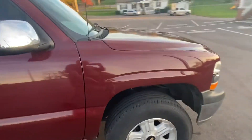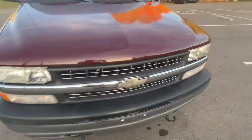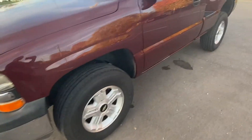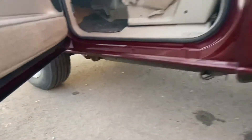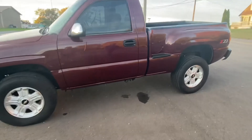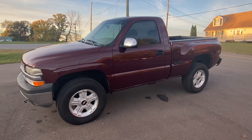I forgot to show you the driver's side — I'll do that in just a minute. These trucks are getting pretty hard to find lately without rust, and there is absolutely no rust on this truck. It's going to be sold at no reserve to the highest bidder. Thank you all for looking.